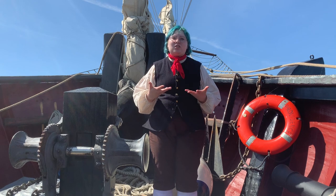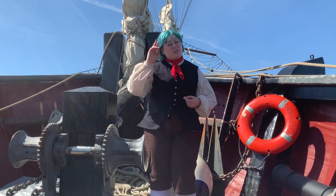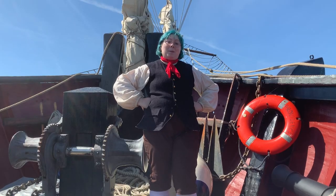Well, that concludes Tall Ship Tuesday today. My name's Jessie, I'm one of the historical interpreters here, and I hope to see you guys again next time.